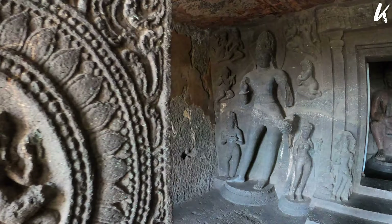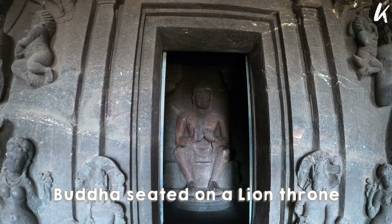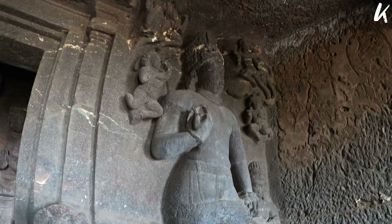Cave 6 has a veranda supported by pillars, a porch, and cells carved on the left and right sides of the hall. Here the Buddha is placed on a lion throne in a western style, surrounded by other carvings.